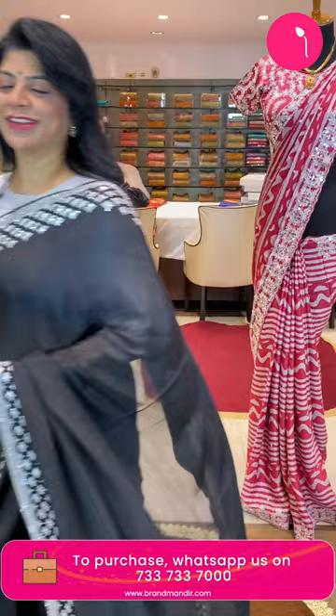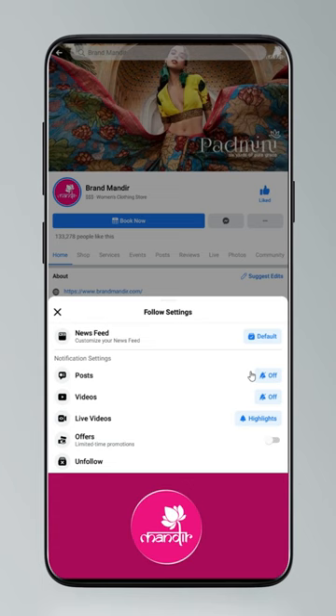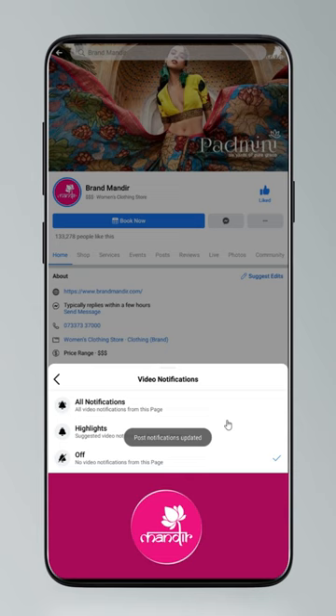We, the house of Brand Mandir, have come up with some stunning trends which highlight your unique style statement. Follow our everyday live shows on Facebook and Instagram as Brand Mandir. To get updates, click on settings, go to manage follow settings, choose favorites for newsfeed, standard for posts, and all notifications for videos and live videos.